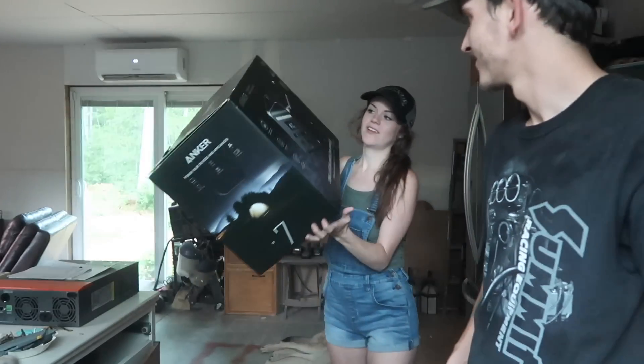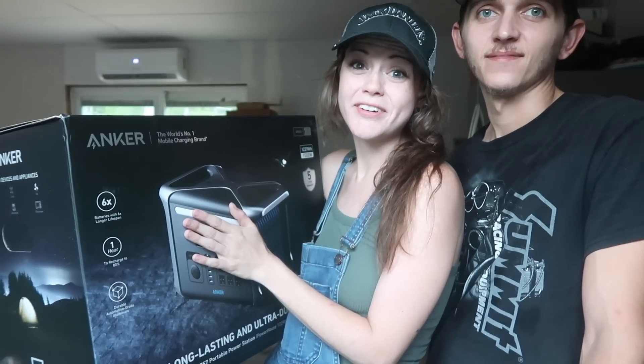If you don't know who Anker is or haven't used any Anker products, you're missing out. It is the world's number one mobile charging brand, and they're number one for a reason.